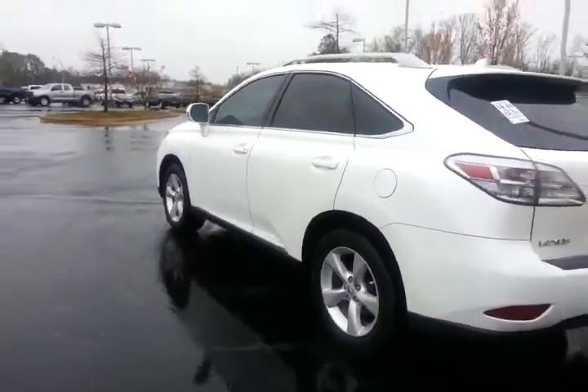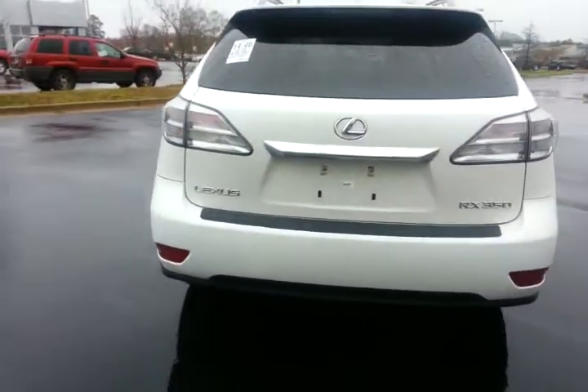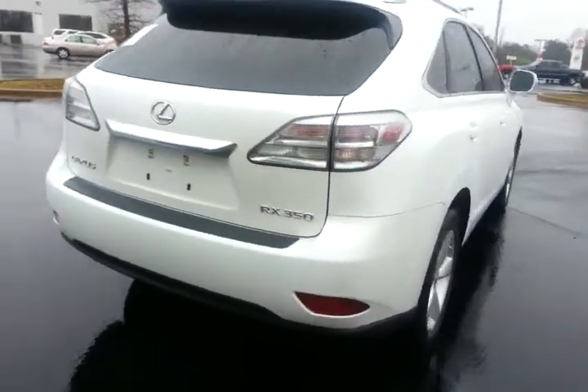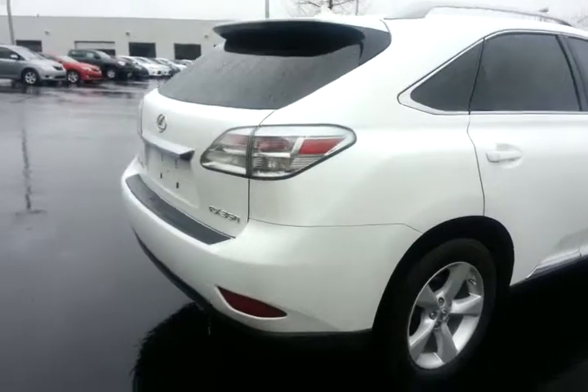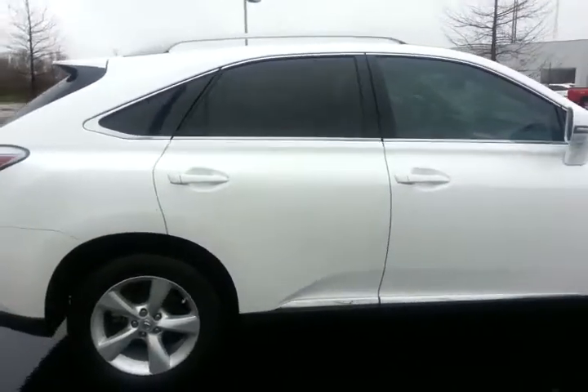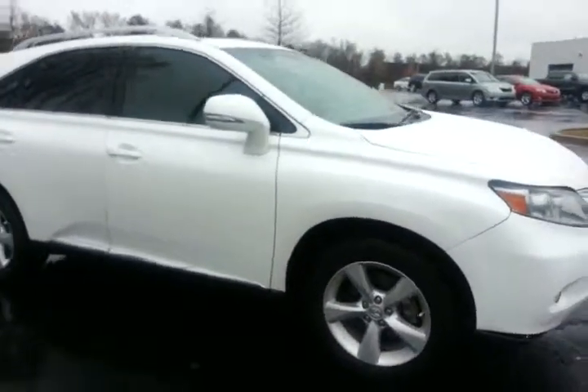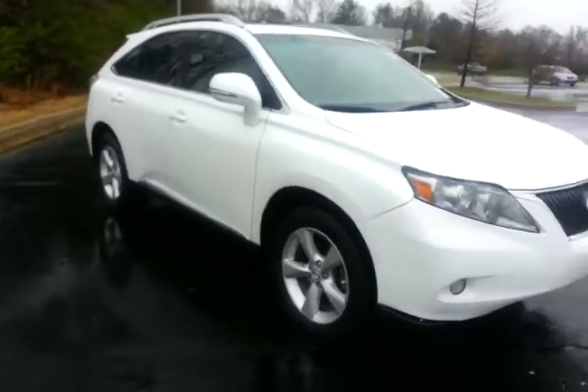It's scheduled to go through the prep process, get cleaned up real good, but it is available for sale today or tomorrow if you're interested. My number is 706-882-2963. Again, this is Alan — if you call back in, please ask for me. I'd be happy to get you any additional information. Thanks a lot.